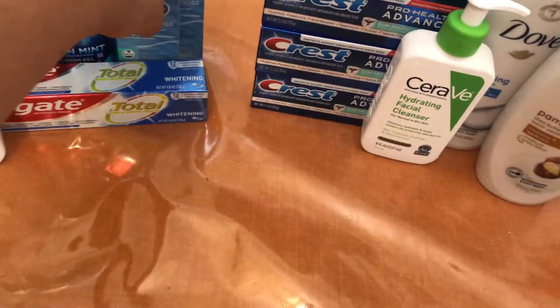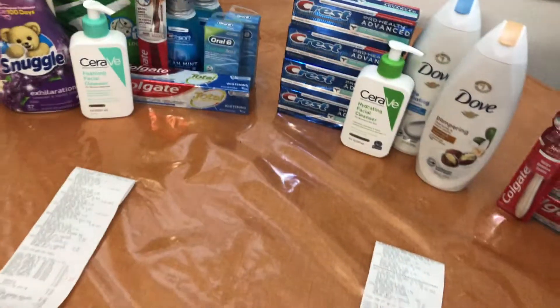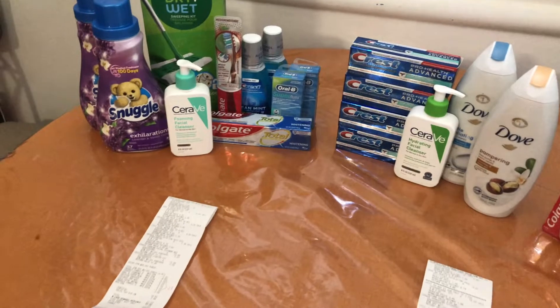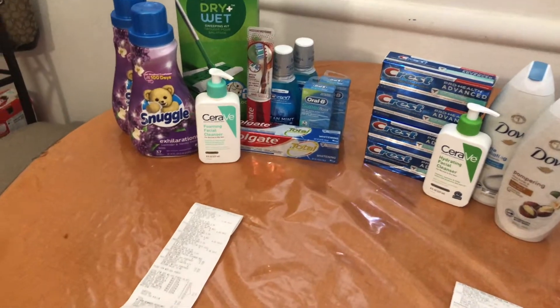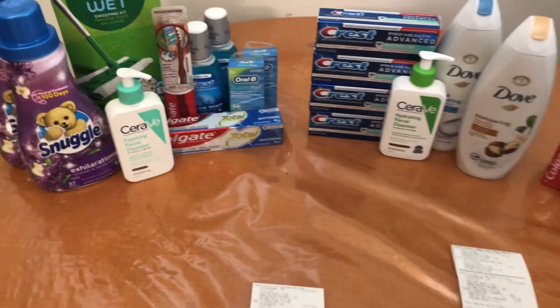I especially wanted to grab the Superfloss because we don't get as many deals on those and they're great for braces, bridges, and wide spaces. My store only had stock of two of each, so I picked up two Crest mouthwash and two Superfloss. I had the $6 off four digital and they're part of the buy two get $4 in Walgreens cash deal. The Colgate is also on sale buy two get $4 in Walgreens cash.